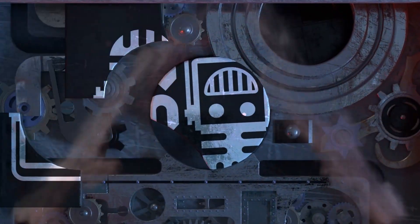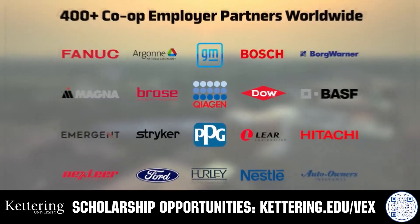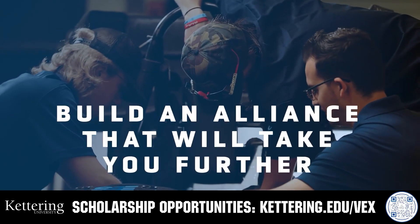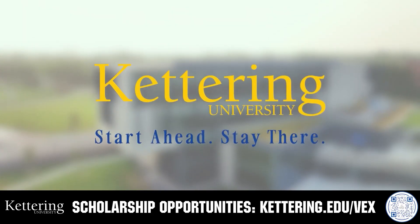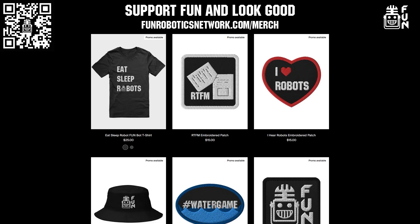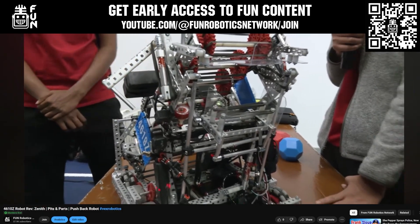This video on FUN is brought to you by our viewers, supporters, members, and also in partnership with the following. Build your alliance and discover why so many VEX alumni choose Kettering University. Every student at Kettering experiences their cutting-edge co-op programs that seamlessly blend the professional and academic worlds. Kettering co-ops are a fully immersive working experience at the leading edge of industry. Head over to Kettering.edu/VEX to learn more. FUN also has awesome merch options at funroboticsnetwork.com/merch, and you can become a FUN member or supporter through YouTube Join to get early access to most of our content.